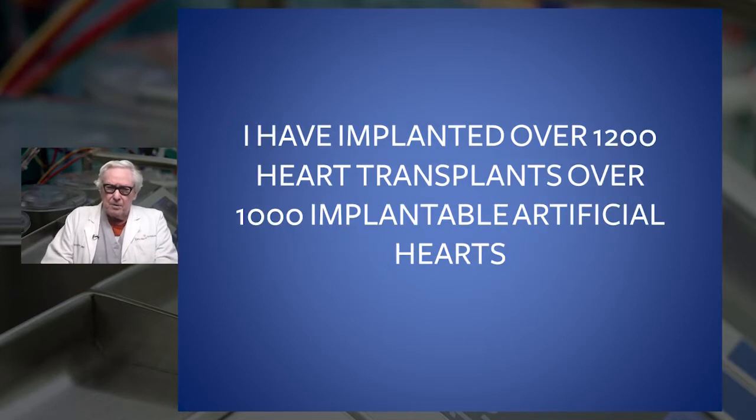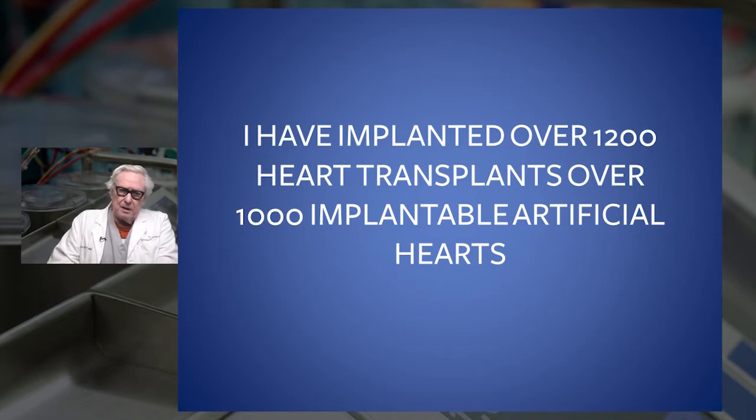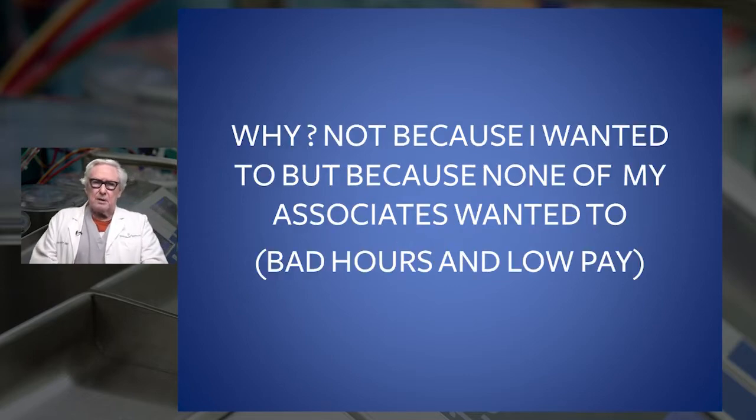One of the things one of my cardiologists told me is that I've implanted more heart transplants and more pumps - and I have - but not because I wanted to. I did it because none of my associates wanted to. They were all basically in private practice, and I was the only one that had an academic salary. You didn't get paid much for these pumps, comparatively speaking, and you were up all night, et cetera. So I ended up doing nearly all of them.